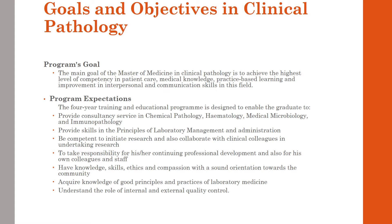We train our residents to take responsibility for their continuing professional development and also for their colleagues and junior staff. The residents are expected to have knowledge and skills, ethics and compassion with a sound orientation towards the community. The residents acquire knowledge of good principles and practice of lab medicine, and finally we engage them in quality assurance processes and the accreditation processes of our laboratory.